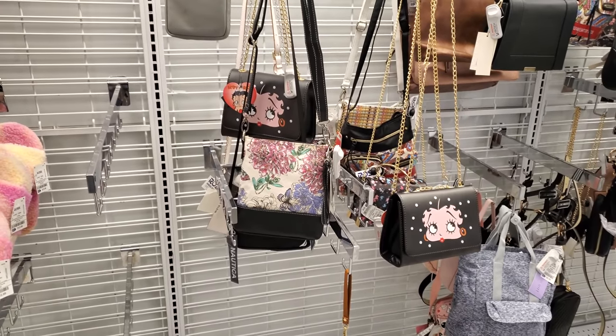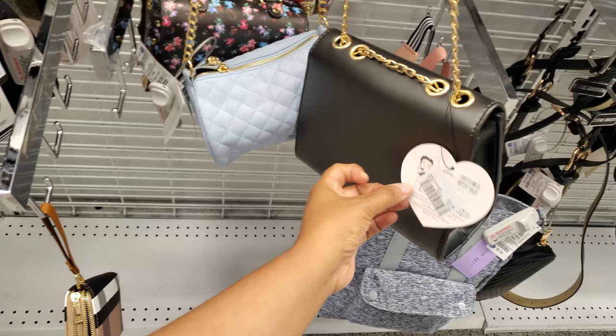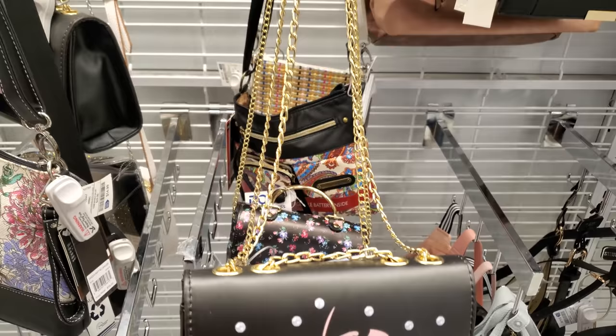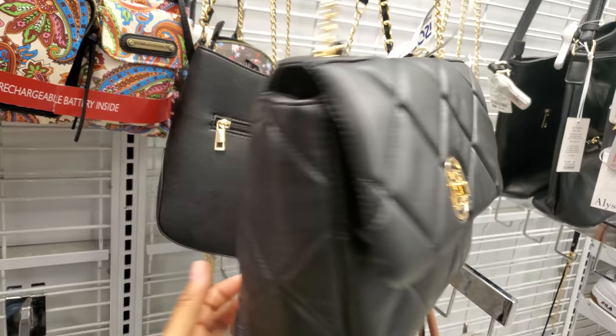Hey everyone, I made it into Ross. So we have a Betty Boop handbag — this one is new for $16. It's a long crossbody and you cannot detach that. $25 for a large tote with a gold chain, and this one's going to be a vegan handbag.